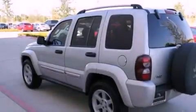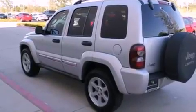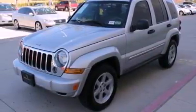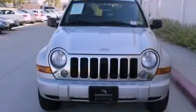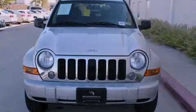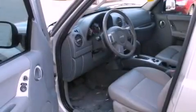Its top features include a power driver's seat, air conditioning, cruise control, a CD player, a leather-wrapped steering wheel, aluminum wheels, a passenger side vanity mirror, a low tire pressure indicator, a split folding rear seat, and this vehicle has less than 68,000 miles.